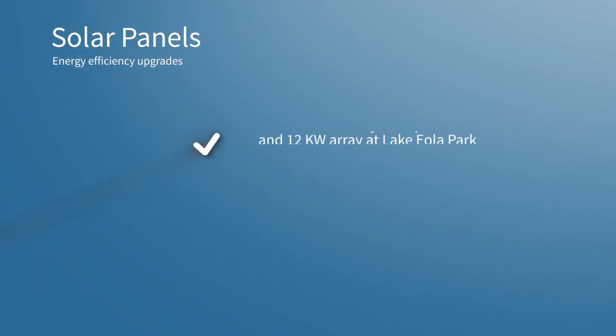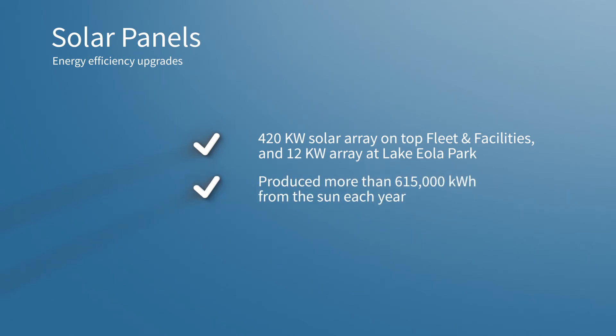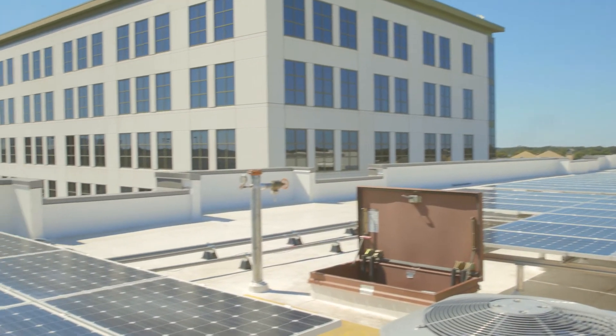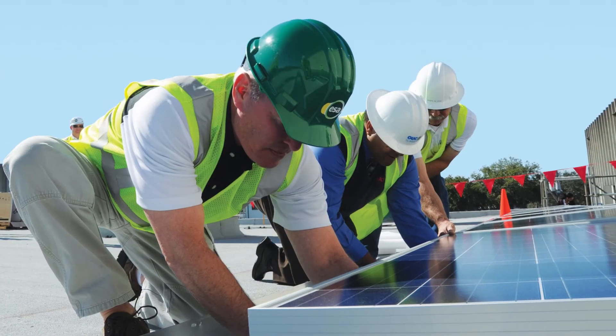In 2013, the City of Orlando partnered with OUC to develop a 420-kilowatt solar array on top of our Fleet and Facilities building, as well as an additional 12-kilowatt solar array at the City's iconic park, Lake Eola. This revolutionary technology has helped us meet some of our power demands with clean, renewable electricity from the sun, while also helping to reach our sustainability and efficiency goals.